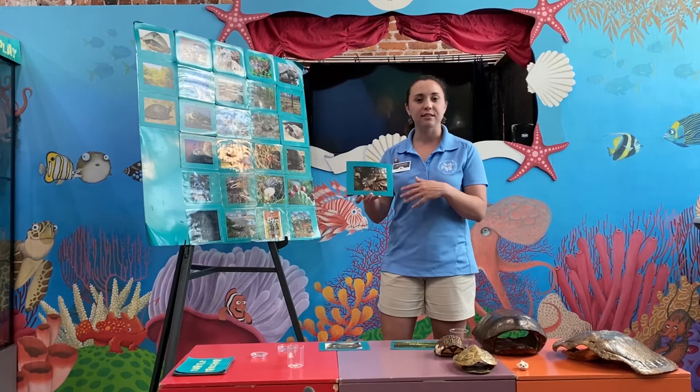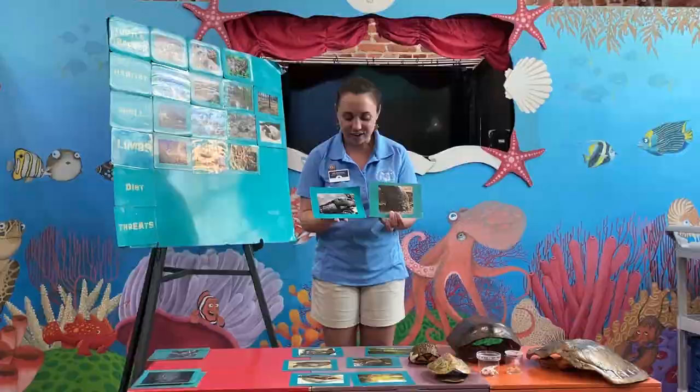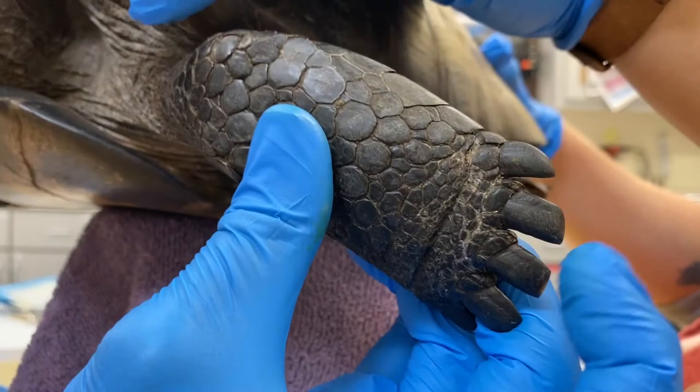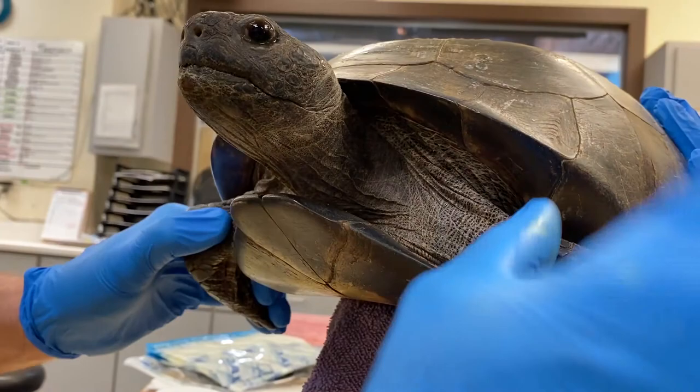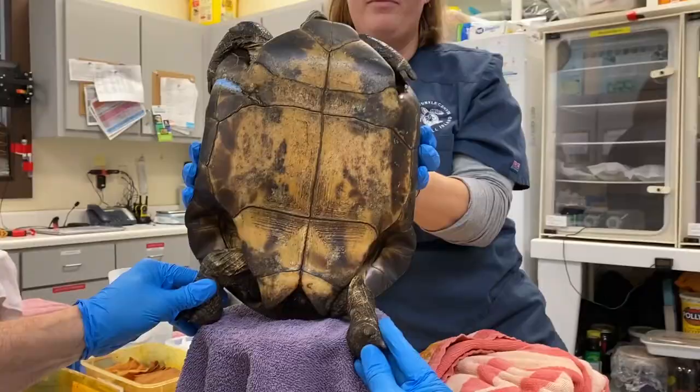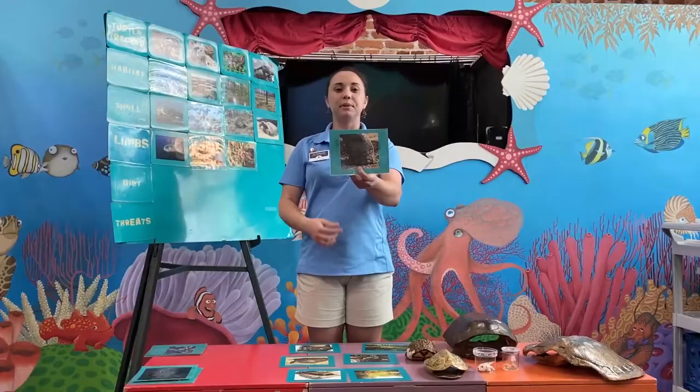Lastly, our gopher tortoise. The front feet and back feet look very different. The front limbs are going to be very wide and have very long claws — these are the limbs used for digging their burrows. A gopher tortoise can dig a burrow that is 10 feet deep in the ground and can be 40 feet long. The back feet look very different — they're much shorter and stubbier. Since these limbs are not doing the digging, they are much different in shape as well as scales than the front limbs.